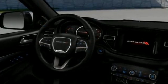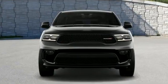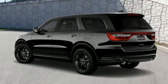V6 engine, dual-zone climate control, streaming audio, rear parking sensors, manual tilting steering column, doors and push-button start proximity key.